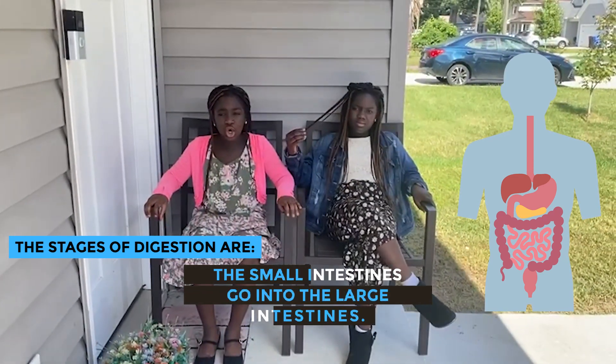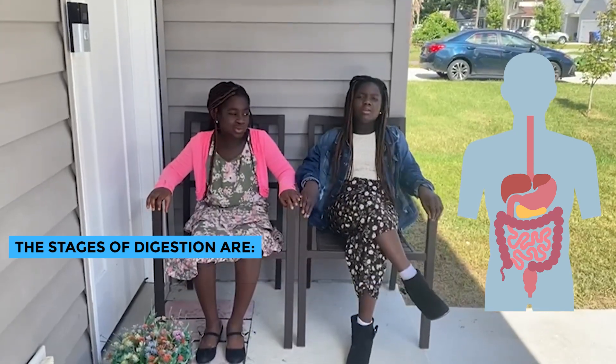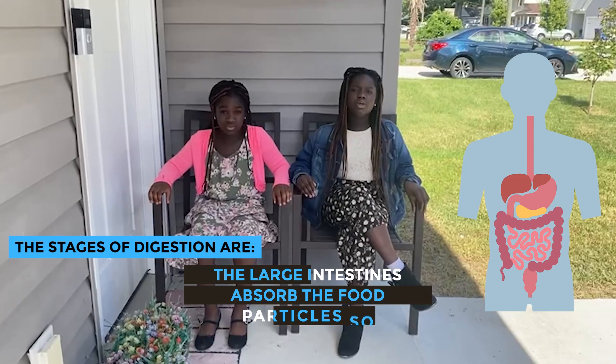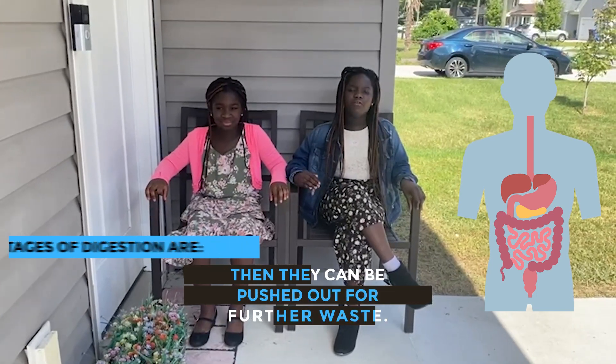go into the large intestine. The large intestine absorbs the remaining food particles so then they can be pushed out as waste.